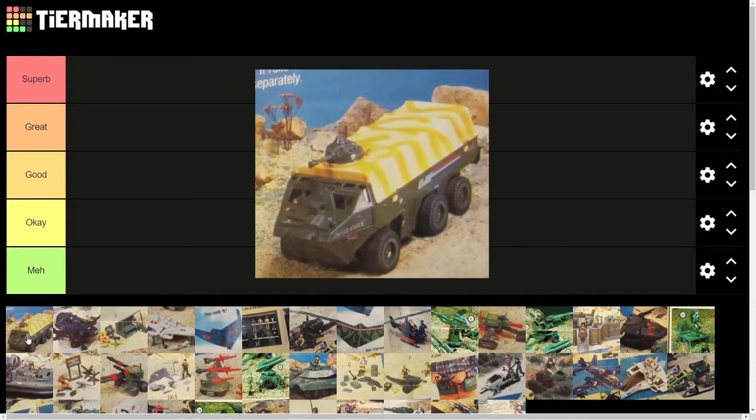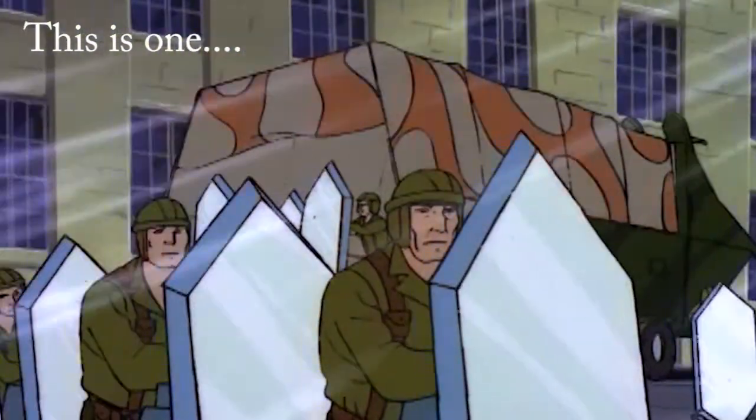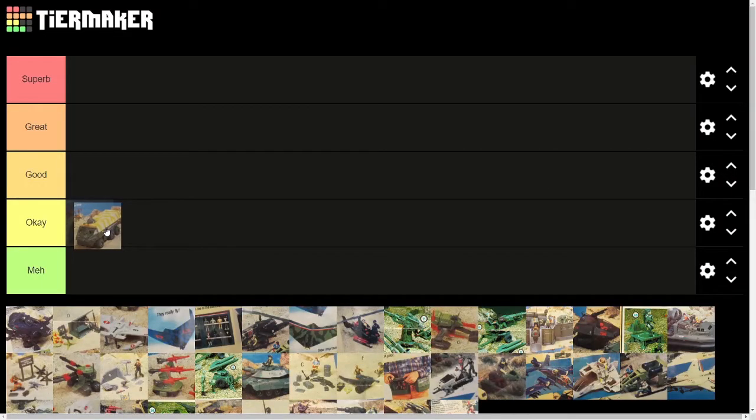I never had the APC as a kid. I saw it all over the place, including in pretty much every flagpoint redemption offer that G.I. Joe ever released, but never picked one up. As far as play features, it basically just held a bunch of figures. It floated, which is neat, but in general there wasn't a lot to it. It had a couple of appearances in the cartoon, but they were kind of rare, so not a lot of nostalgia factor to it for me.